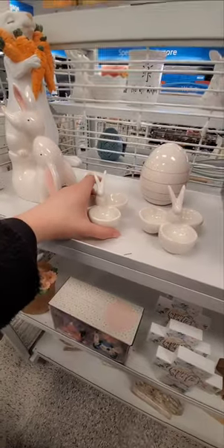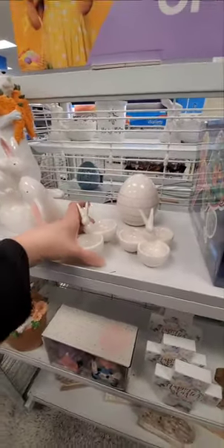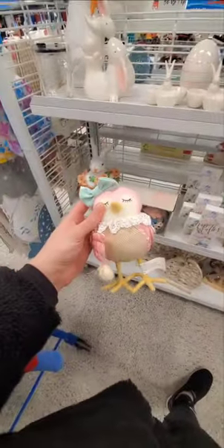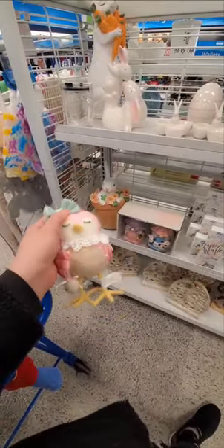Look at this adorable little egg holder thing — you could put like candies in here. $3.99. Look at this one — cute candy dish. $3.99 for that. Bunny in the bunny pot — $15, $14.99. I have this cute little bird in my cart. I got one similar to this yesterday but I like this one better. It's only $5. I might get it — it's got a little cute bow on top.